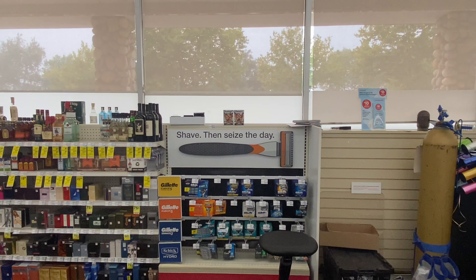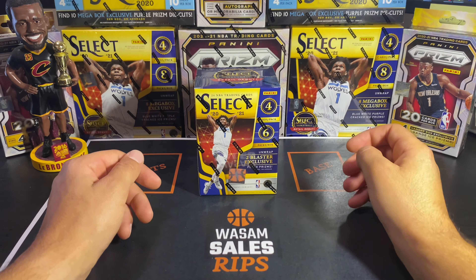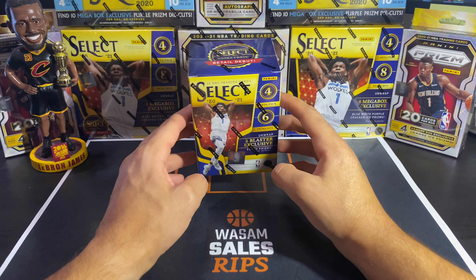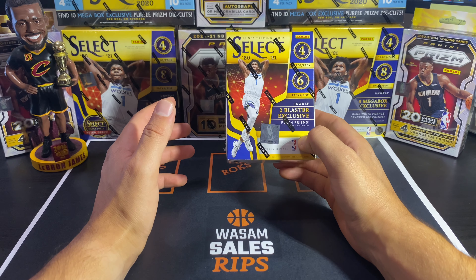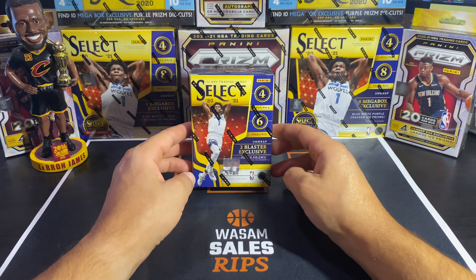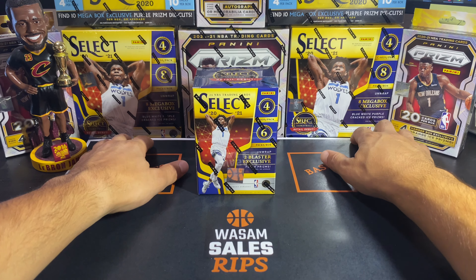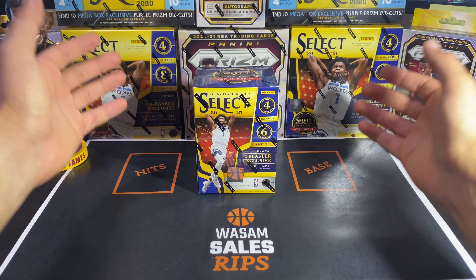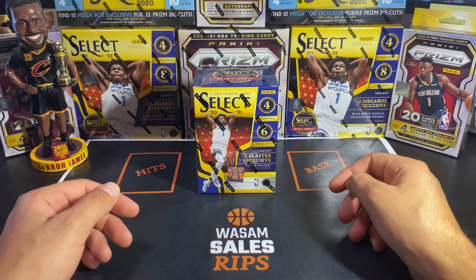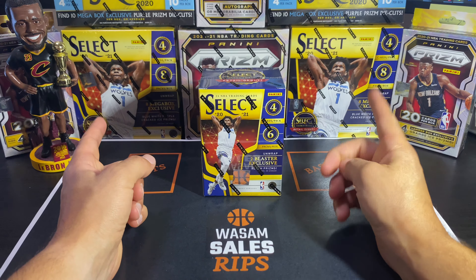Welcome back to the channel, guys — we're here back at Sam Sales headquarters. Hopefully you enjoyed my sport card hunt video montage. As you can see, I was successful in getting some Select Basketball — so blessed to have it. This was a crazy week with all the anticipation of Select coming out, and I'm just blessed to find it on the shelves. Today we're going to bust open the Select blaster; I'm saving the megas for a different video.